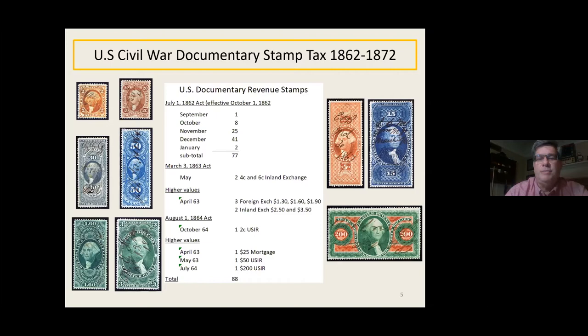When the first act came in, they had one stamp available in September — the bank check. October had eight, 25 more in November, 41 in December, and two in January — giving 77 total initially approved. In March of '63, the act changed some rates so that 4-cent and 6-cent rates were added for inland exchange on promissory notes, but there were no 4-cent and 6-cent documentary stamps. In April '63, higher value stamps were issued for larger transactions. In '64 they issued the 2-cent USIR (United States Internal Revenue) for the receipt tax, plus a few higher values — $25, $15, $200 — issued in '63 and '64, rounding it up to all 88 different stamps.